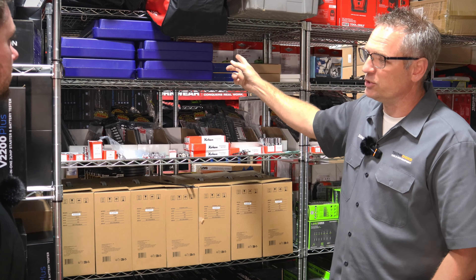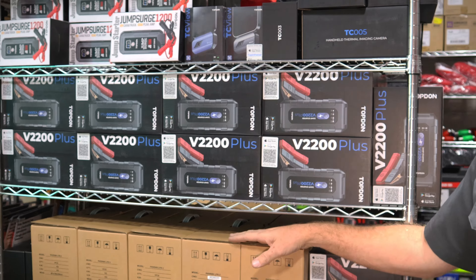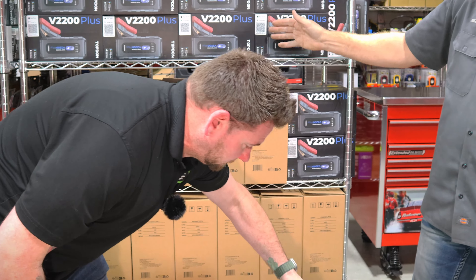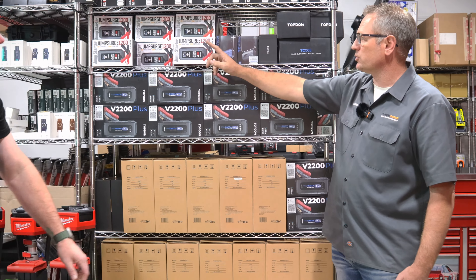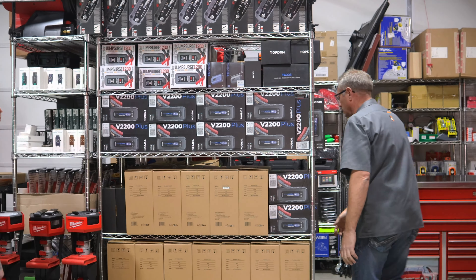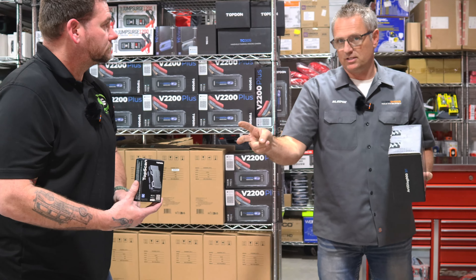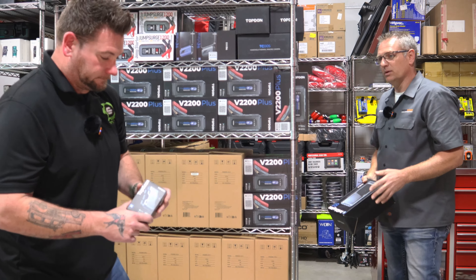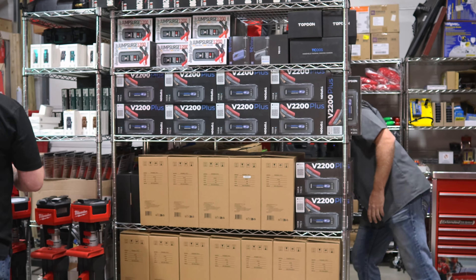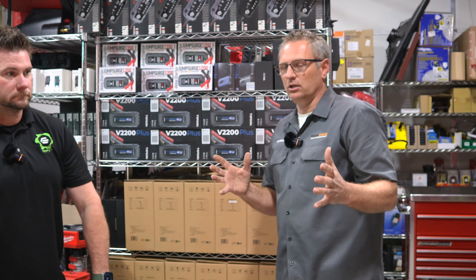Here are the Irwin tap and die sets with the free promotions - if you're seeing this on a Thursday there are still some available. Let's move on to Top Don. Our scanners are all over here. These are the Phoenix lights - we've never done a video on these yet, which is why you see so many. We've done a lot of videos on the V2200 Plus, the Jump Surge 1200, and the Top Scan. We also sold two of the ArtDiag 900 BT today - a full bi-directional control scan tool that'll rewind your brakes and do regen on diesels.